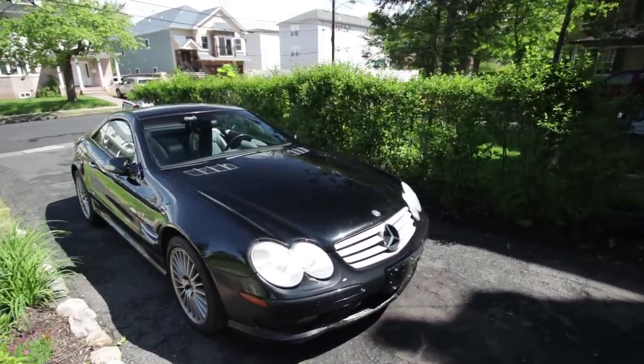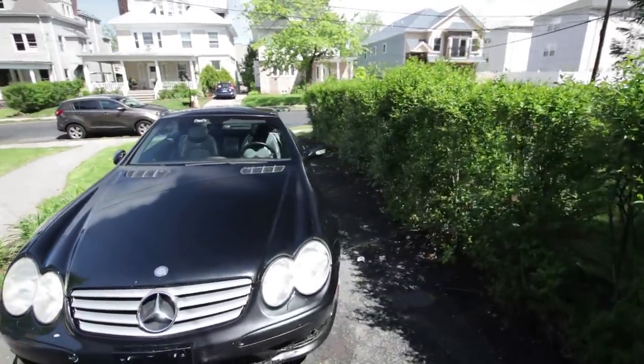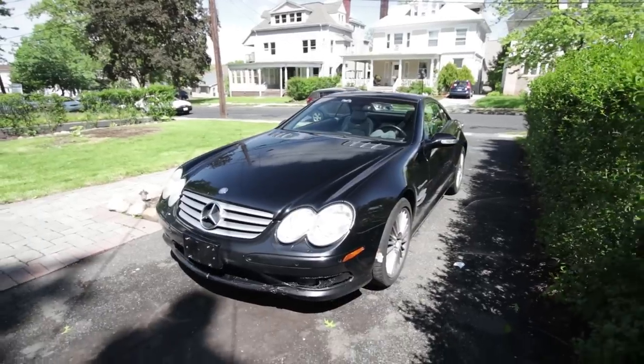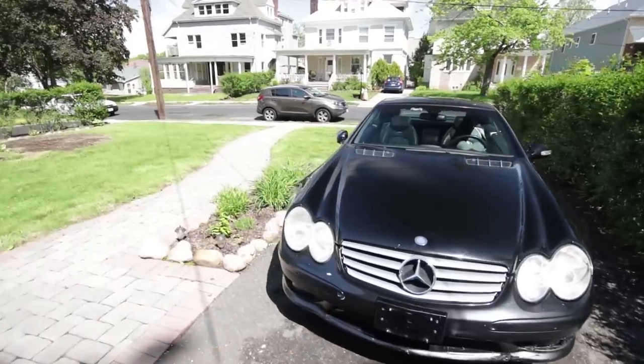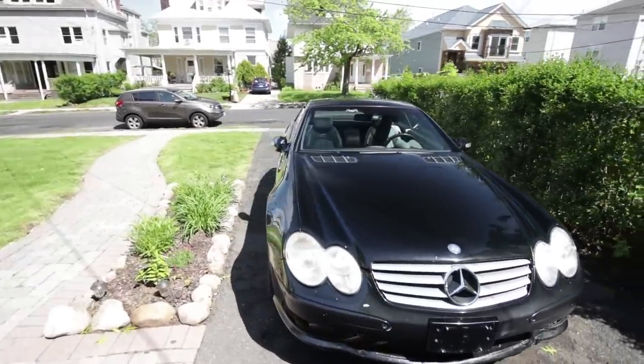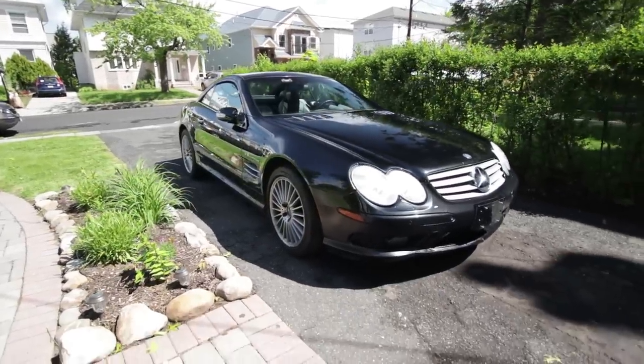I know I'm going to be in the minority of opinion with a lot of you guys, but I think out of the factory, this thing is just perfect. This one in particular is a little bit rougher around the edges, but you can still see that awesome SL shape underneath.